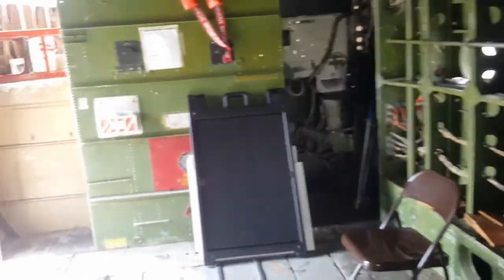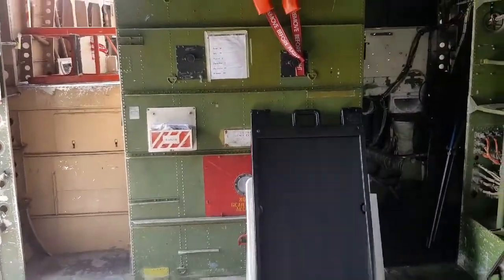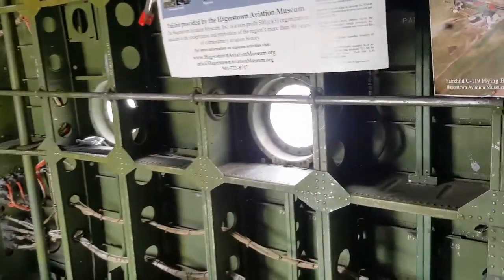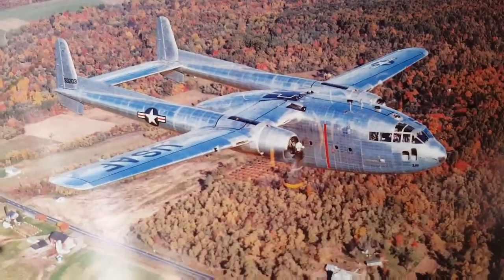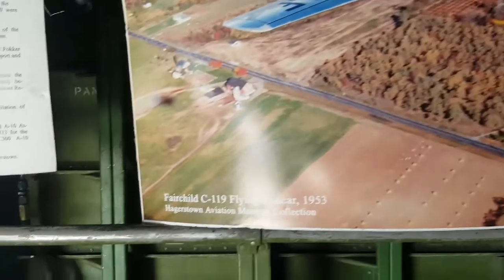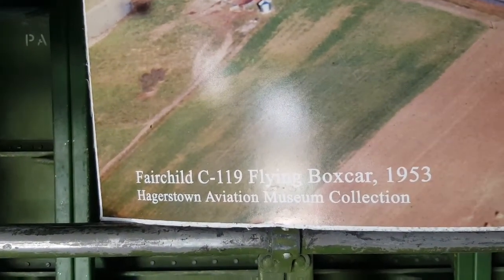I'm on the inside of the boxcar. Here's the boxcar flying over Hagerstown in 1953.